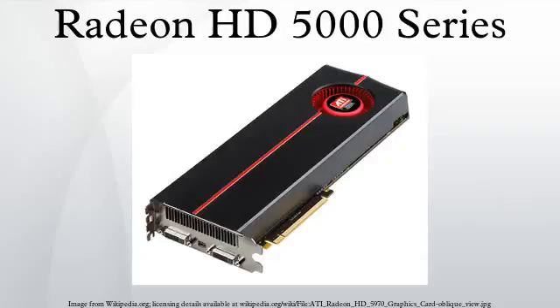The Evergreen series is a family of GPUs developed by Advanced Micro Devices for its Radeon line under the ATI brand name. It was employed in the Radeon HD 5000 graphics card series and competed directly with NVIDIA's GeForce 400 series.